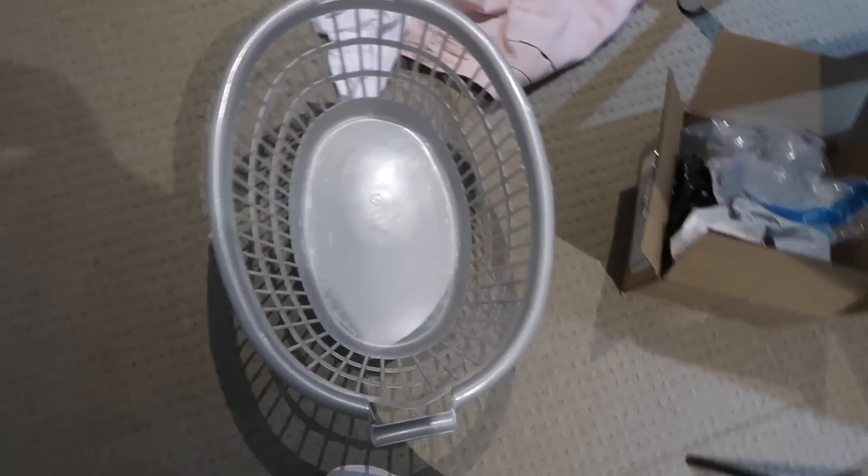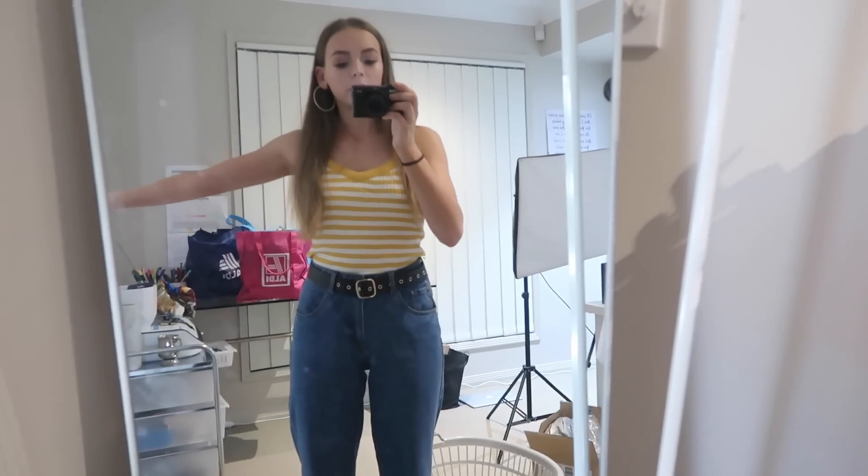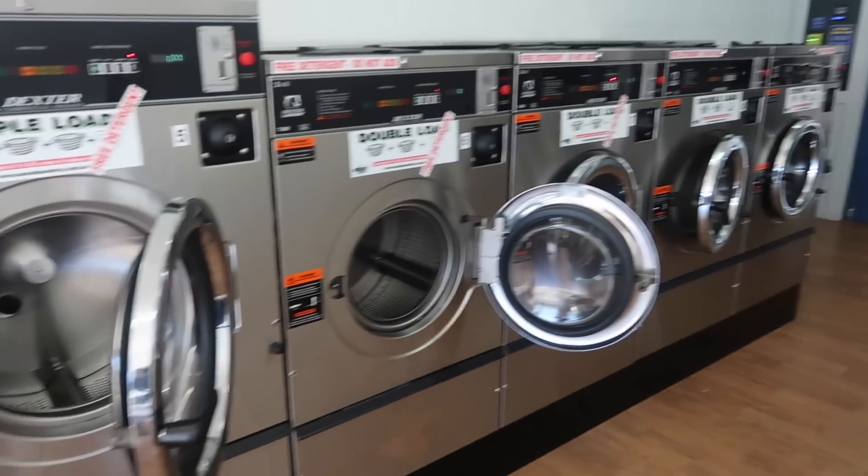I decided to ditch the basket and just go with bags instead because it's a little bit easier and keeps everything separated really easily. Now I am ready to go — we just made it to our first location.